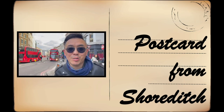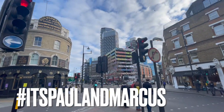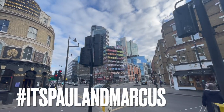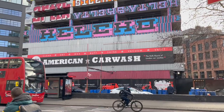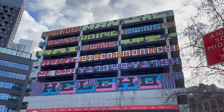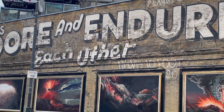Welcome to our postcard from Shoreditch. Shoreditch is an arty area adjacent to the equally hip neighbourhood of Hoxton in London's East End. Young creatives and trendsetters fill the fashionable clubs and bars that surround Shoreditch High Street, Great Eastern Street and Old Street. While an eclectic dining scene features everything from trendy chain restaurants and smart gastropubs.